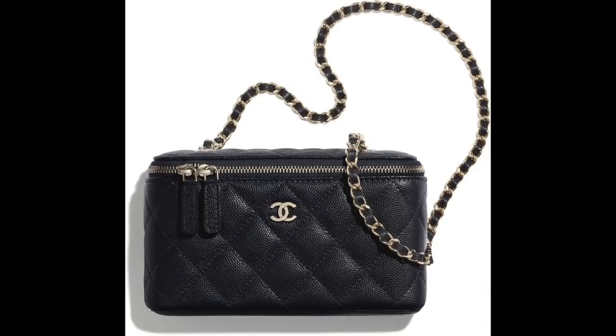The next question is by Stephanie — these are questions I got from my IG story. What do you think of the small vanity with classic chain? I'm assuming you're talking about the Chanel one, because if you're talking about the LV one I just told you exactly what I thought. So I'm assuming you're talking about the little tiny vanity SLG from Chanel — the new one where it zips around from the top and then there's a chain where you can wear it crossbody or on the shoulder.